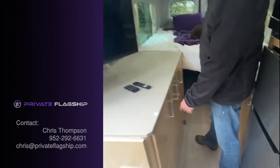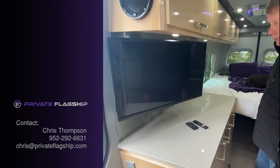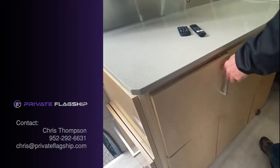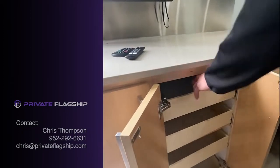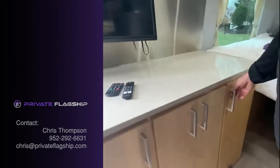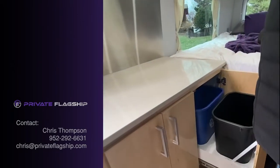There's a 30-inch smart TV so you can stream into it. Pull-outs in the cabinets, and in this cabinet we have the garbage pull-out with garbage and recycling.